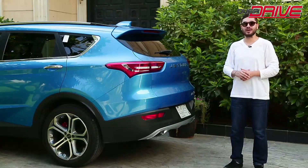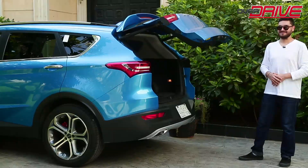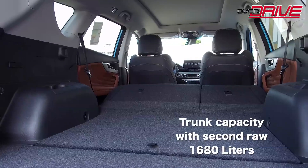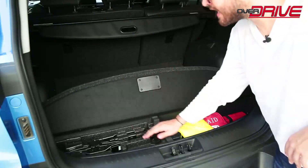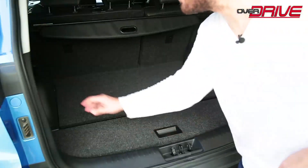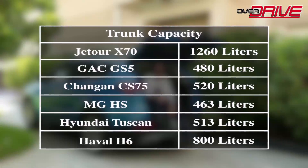The trunk door opens electronically using the door handle, by pressing the trunk lift button inside the cabin, or by passing your foot under the bumper. The storage space behind the third row seats is small, but folding the third row gives 1,260 liters, and folding the second row as well gives 1,680 liters. The trunk floor can be lifted to reveal two additional storage compartments, along with a jack, tow kit, reflective vest, first aid kit, and emergency triangle. The spare tire is located below the bumper. On the side of the trunk there is a 12-volt outlet, two cup holders, and a slot.